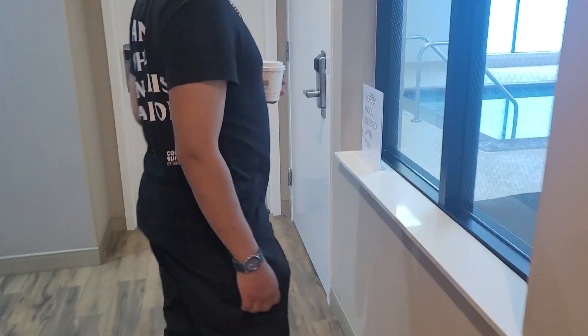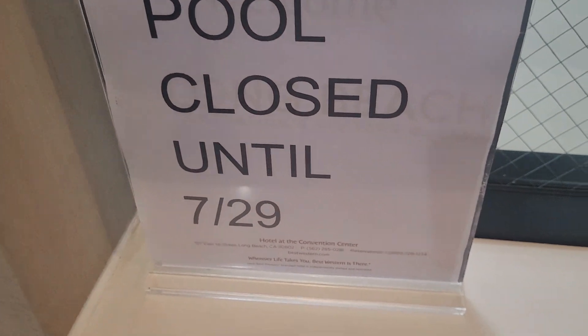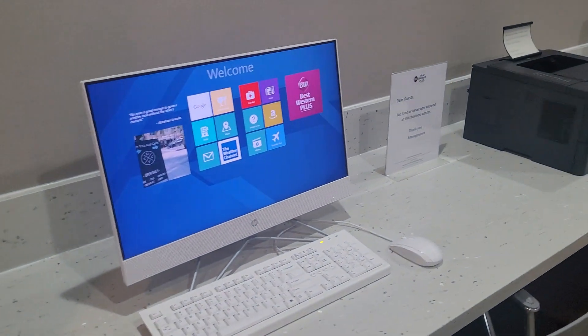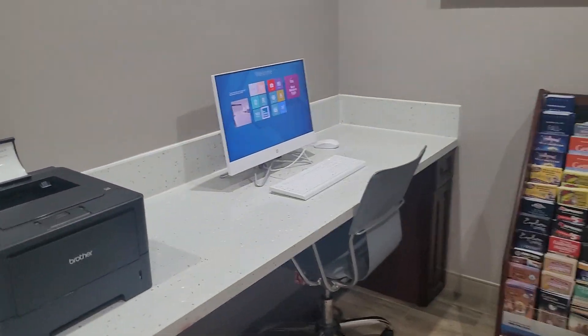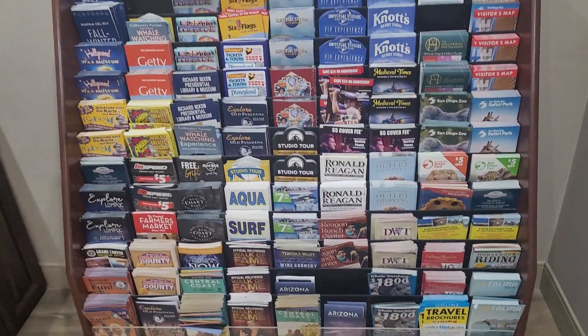Now we're going to the pool. You tap your card — it's 7:29 and it's open today, the 29th. Oh look, they've got a little computer center down here. I could come use that, but not gonna happen — I have my own and lots of stuff to do.